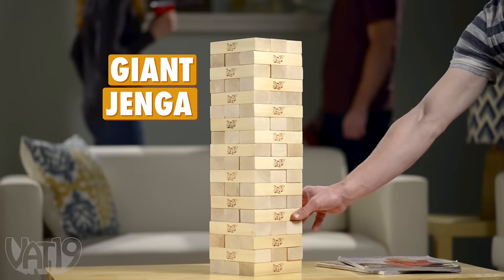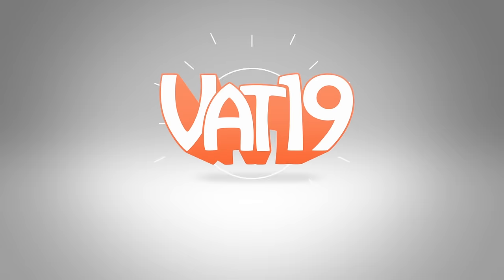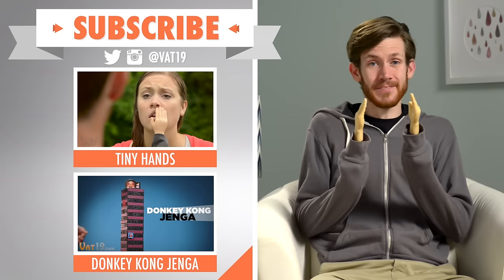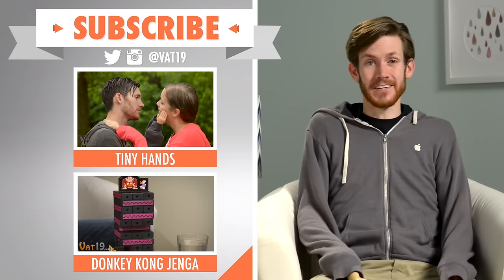Buy giant Jenga and shop for hundreds more gifts at Vat19.com. Check out other videos for fun products, like these, and Donkey Kong Jenga. And subscribe so you can always get your hands on the newest stuff from Vat19.